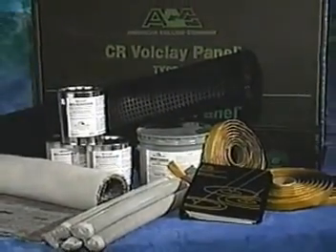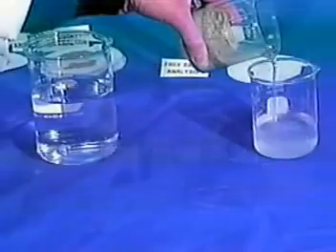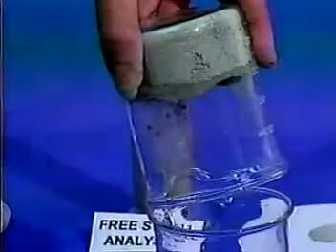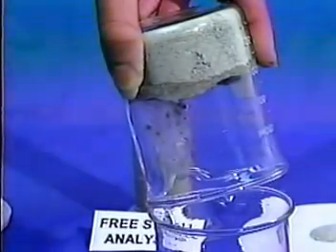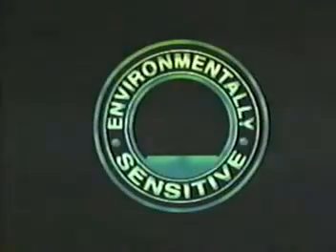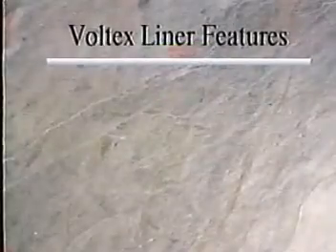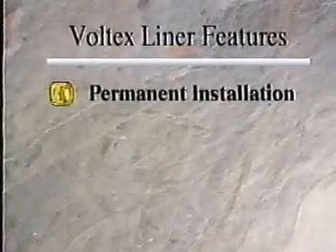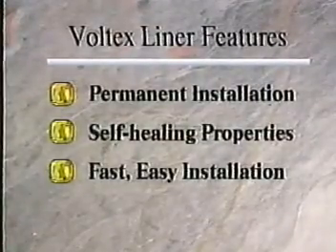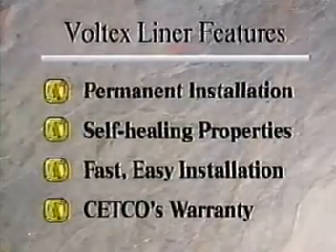Volclay waterproofing products from Cetco offer a total waterproofing solution. Each Volclay product uses the natural swelling and self-healing properties of sodium bentonite, a unique mineral formed from volcanic ash and saltwater. Volclay waterproofing products are the most environmentally sensitive on the market today and offer a myriad of benefits, including permanent installation, self-healing properties, fast and easy installation in almost any weather to green concrete, and support by Cetco's single-source warranty.